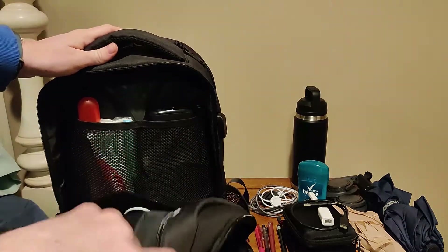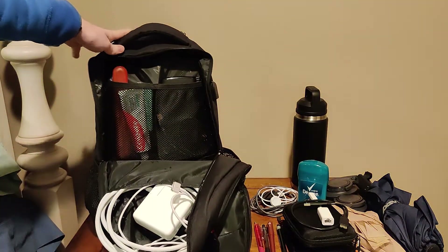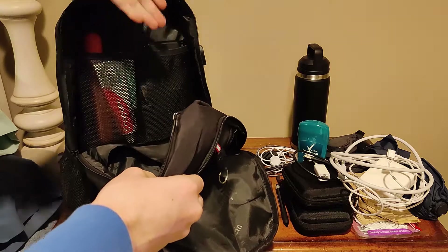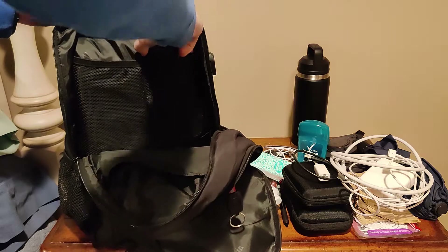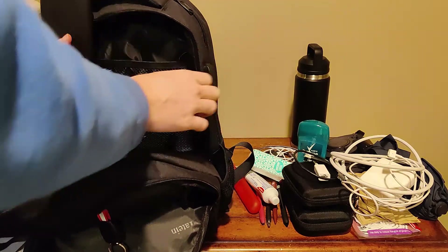We go into the next compartment — we got another compartment and another pocket right over here. It's a one-man show so I do apologize. This compartment houses my power brick. And then we have two different separated mesh pouches which hold my toiletries — toothbrush, toothpaste, some more napkins or tissues, and the power brick. This leads to another benefit of this backpack: it has a little charging port.